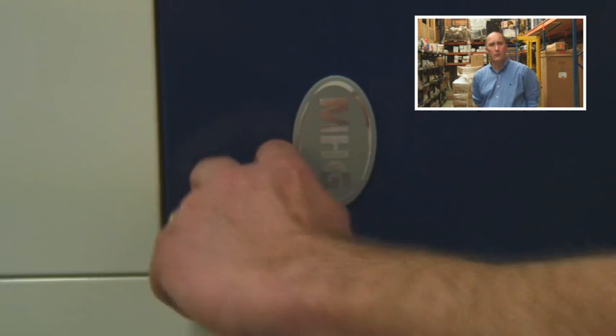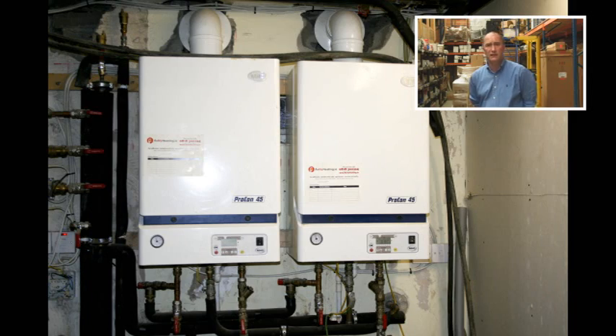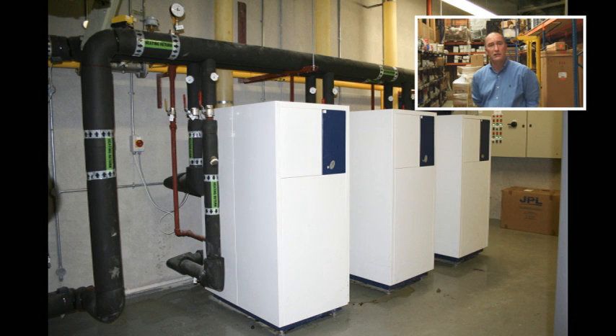MHG, formerly the heating division of MAN, produce wall mounted boilers up to 75kW and floor mounted boilers up to 225kW. These products may also be cascaded to make larger systems.